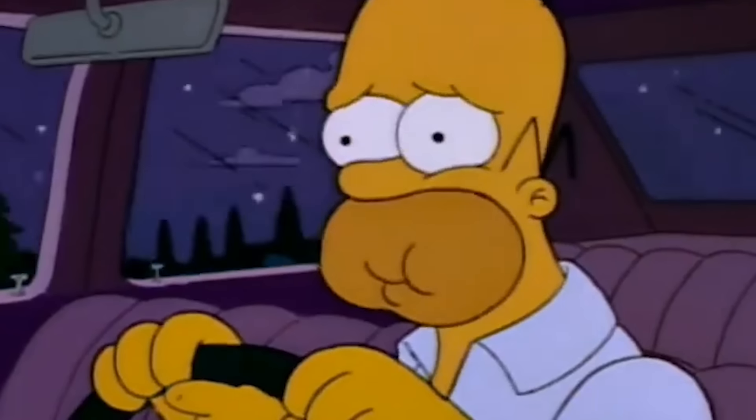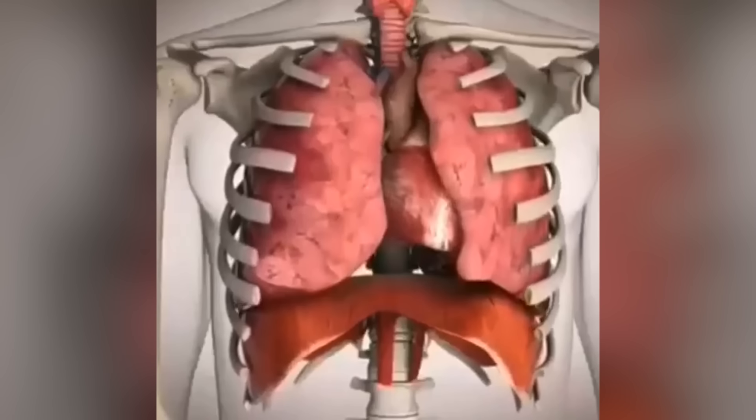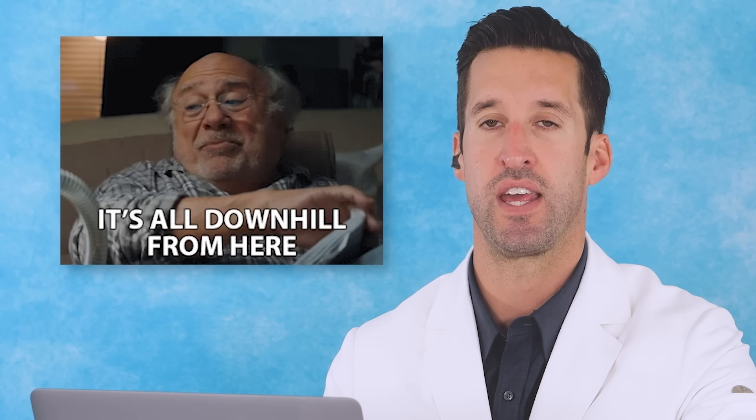If I were to stop breathing right now, I probably have about six to seven to eight minutes of oxygen already in my tissues that could be used — until my oxygen saturation drops below 90%, and then it exponentially decreases quickly down from there.